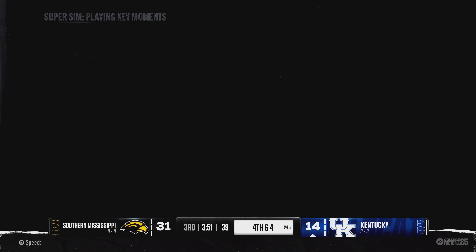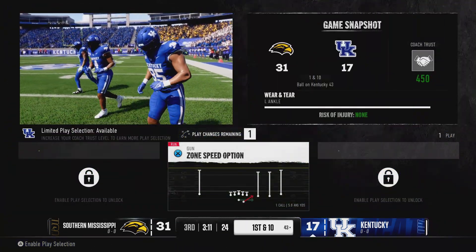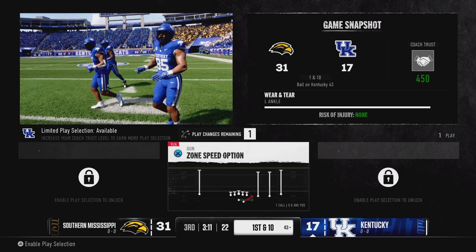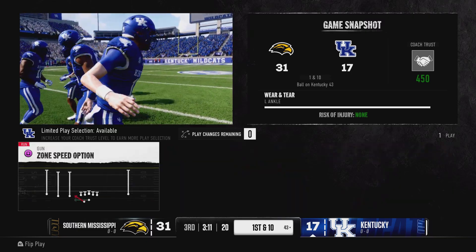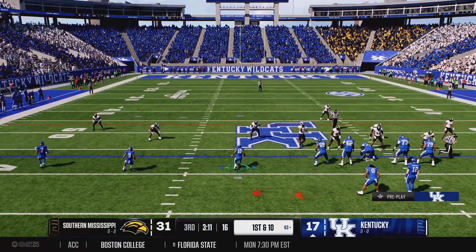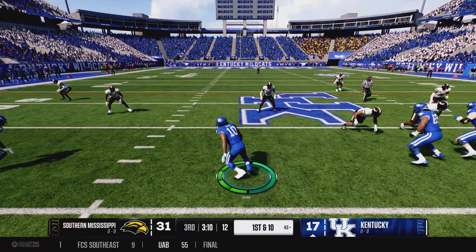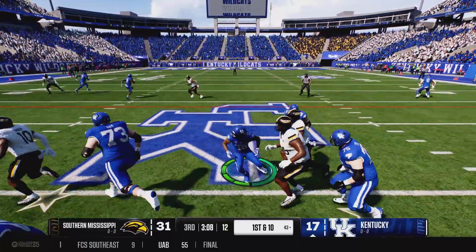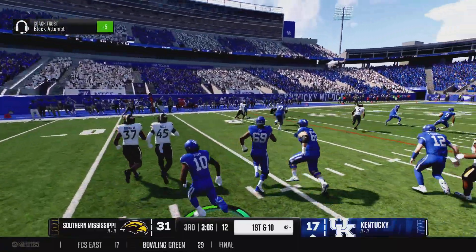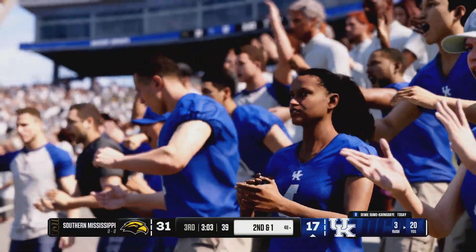Third and short in college football today. Jackrabbit goes to the option — now the pitch — and they picked up nine on first down. It'll bring up second and short.